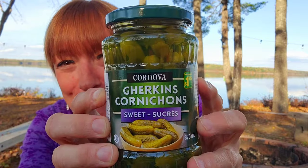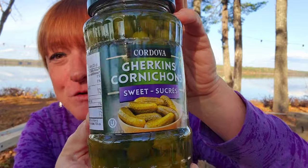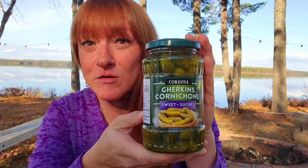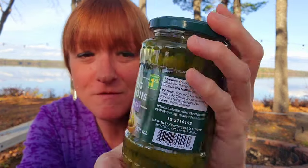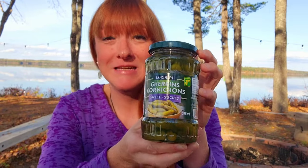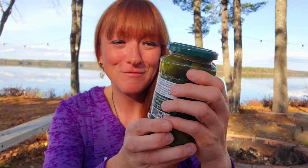Another new find for me — these are Cordoba gherkins, the sweet variety, $1.75 for pickles. I thought that was great. I love gherkin pickles and they're a lot more expensive in the grocery store than $1.75 for a 375ml jar. Hopefully they're nice and tasty and hopefully they keep carrying those — what a find!